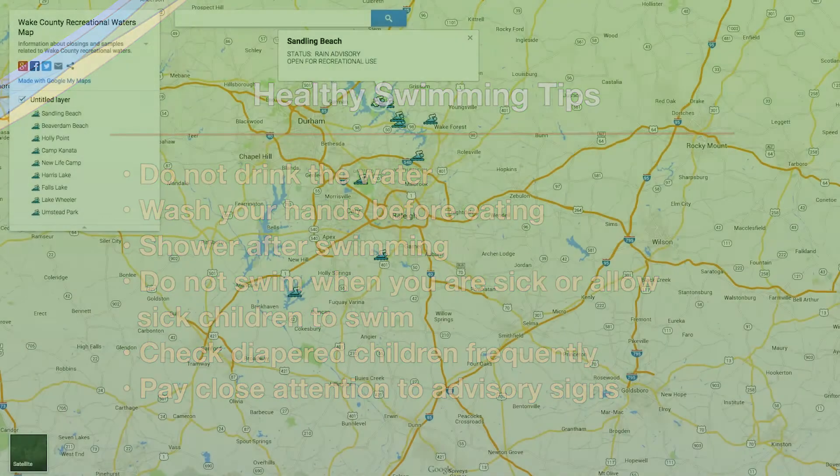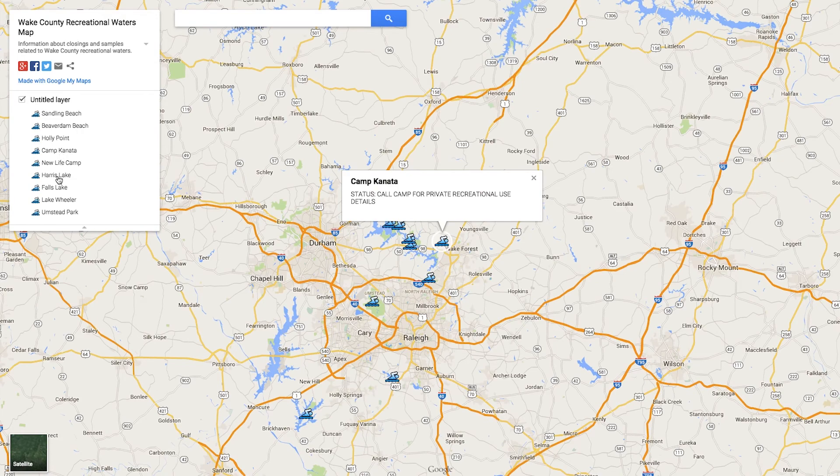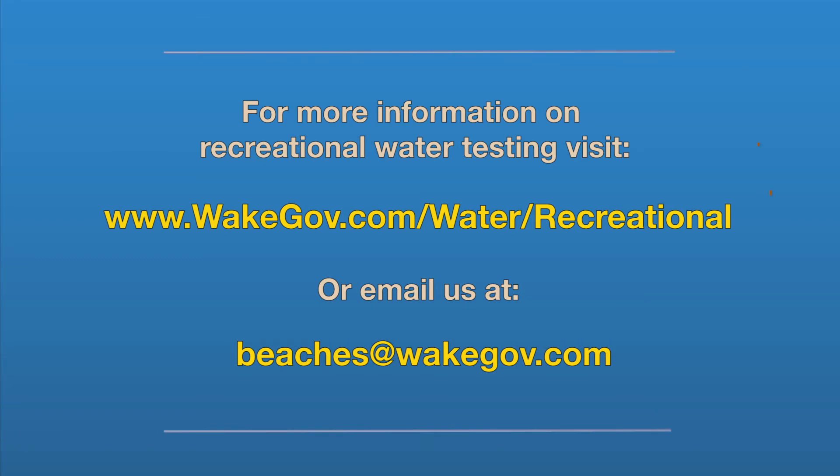We always recommend that people check our website at WakeGov.com Recreational Waters. We have an interactive map there that shows real-time current advisories at all the swimming areas. We also have frequently asked questions linked to public health organizations, and you can always email us at beaches@WakeGov.com.